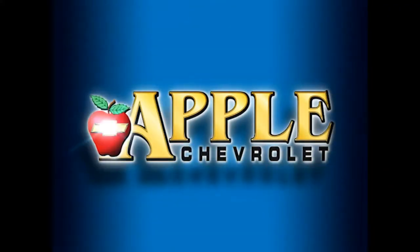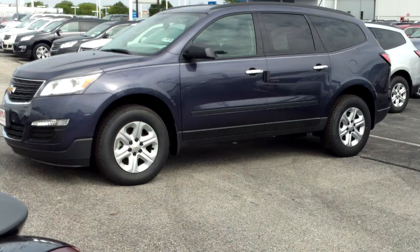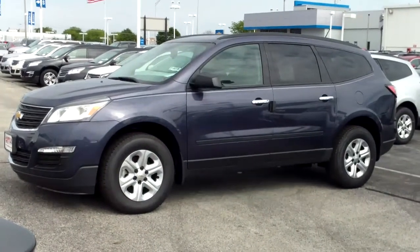When you're shopping for a Chevy, hit Apple Chevrolet. Hello, this is Linda Sears with Apple Chevrolet in Tinley Park.